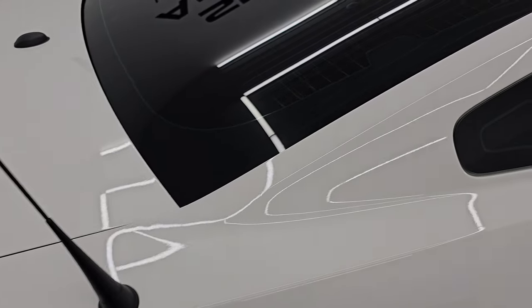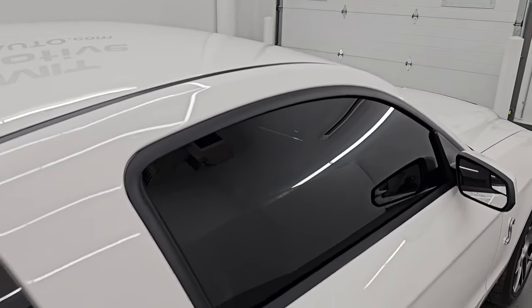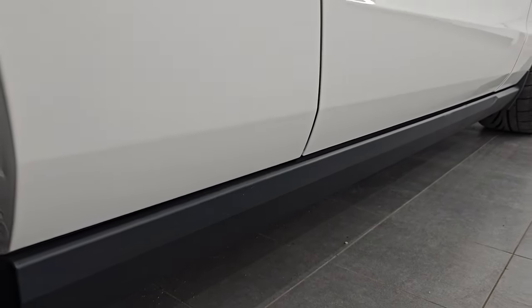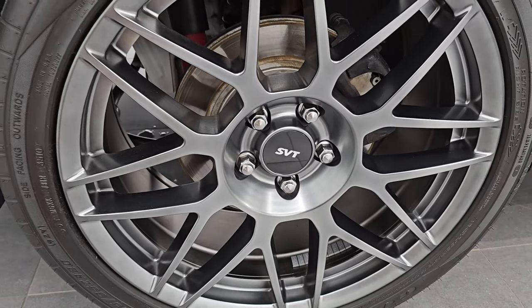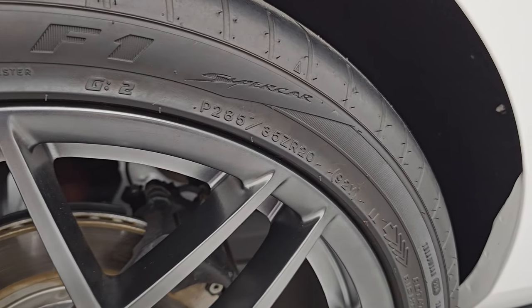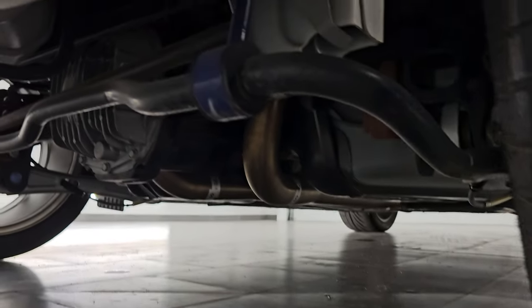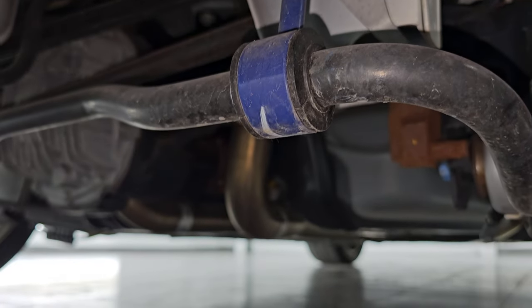Trunk lid is in nice shape. I take these HD videos so if you're far away and cannot make the trip but you're still interested in purchasing, you can see the car, hear the car, and have confidence before you even get here. So when you do arrive there are absolutely no surprises and you can make a smart and informed buying decision. If this video helps you make that buying decision, let your salesman know you saw the video and that Brett sent you. Here's a glimpse of that underbody — very, very clean.